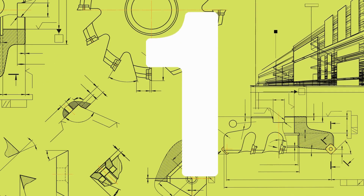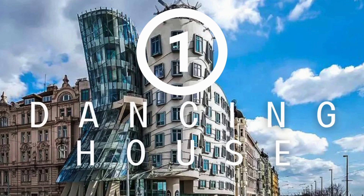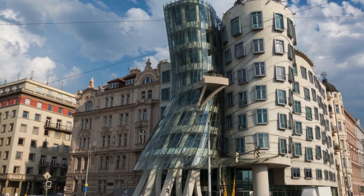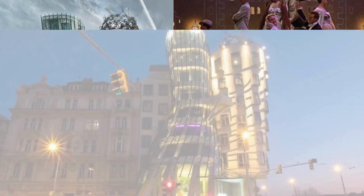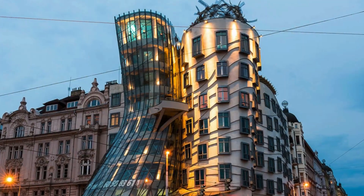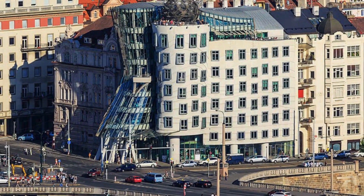And now, the grand unveiling of the world's most extraordinary and whimsical residence — behold the Dancing House in Prague, Czech Republic, claiming the coveted top spot. This deconstructivist marvel, located in the heart of Prague, was brought to life through the creative genius of Croatian-Czech architect Vlado Milunic and Canadian-American architect Frank Gehry. Affectionately known as Fred and Ginger — a nod to legendary dancers Fred Astaire and Ginger Rogers — the Dancing House is a true visual symphony. Soaring nine floors above ground and delving two levels below, it seamlessly blends into the Prague skyline, housing offices, a hotel, and a restaurant.